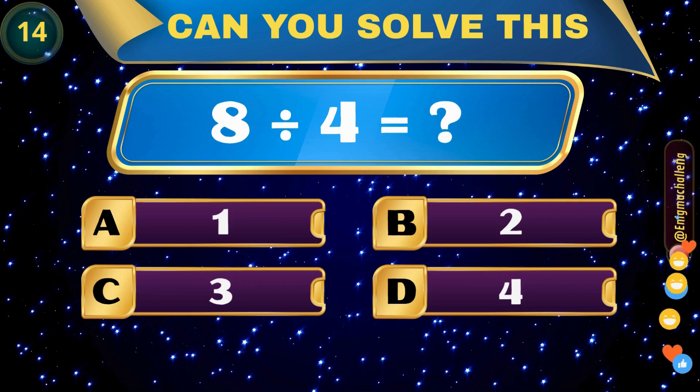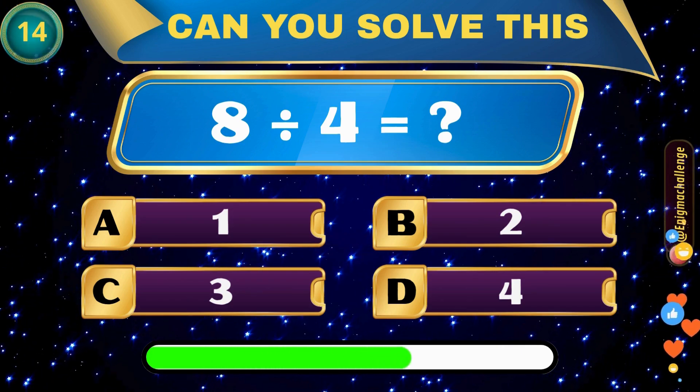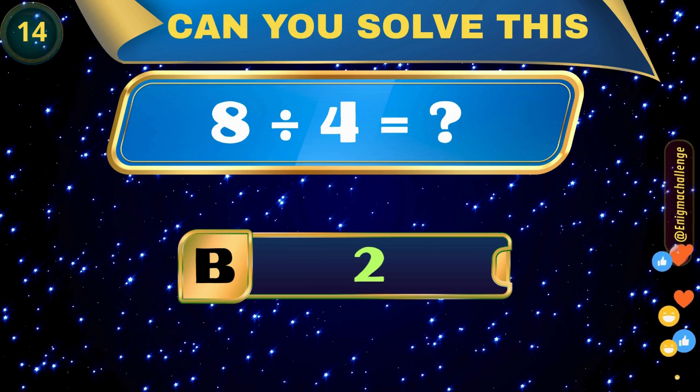8 divided by 4 equals... A. 1, B. 2, C. 3, D. 4. Correct answer: B. 2.